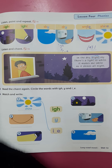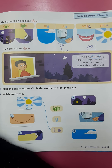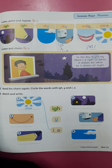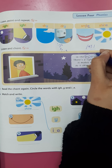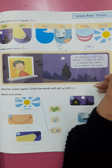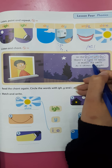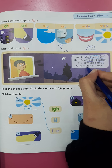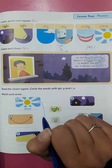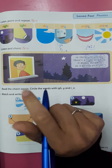Okay, let's go to exercise number two. Now listen and chant: 'In the dry night sky, there is a light so white.' Here you have: dry, night (IGH), sky (Y), light (IGH), white. 'It makes me smile as it shines all night.'